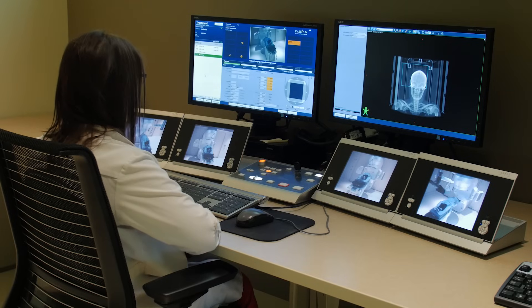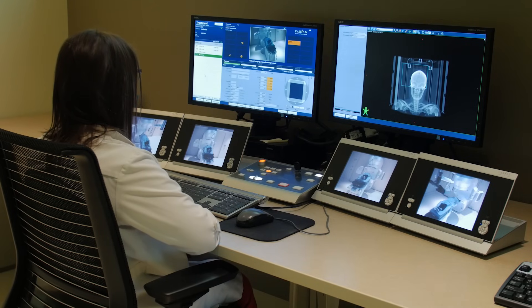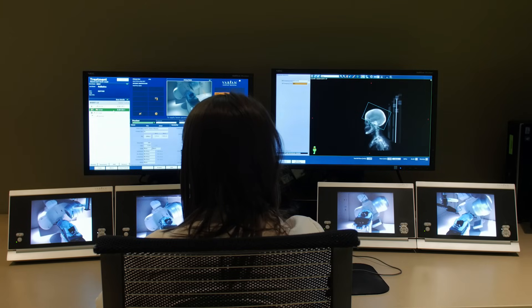Despite being left alone in the room, you are being monitored from the outside. Your therapist can hear you and see you from outside the room. They will give you instructions, and if you are uncomfortable or afraid, you can always signal them by voice or as they indicate, so they can stop the treatment, come in, and check what's bothering you to make sure things are good.